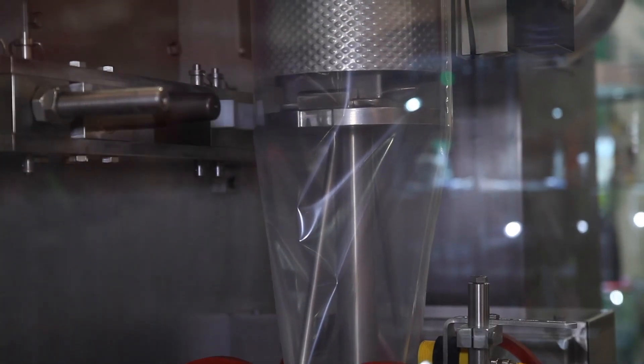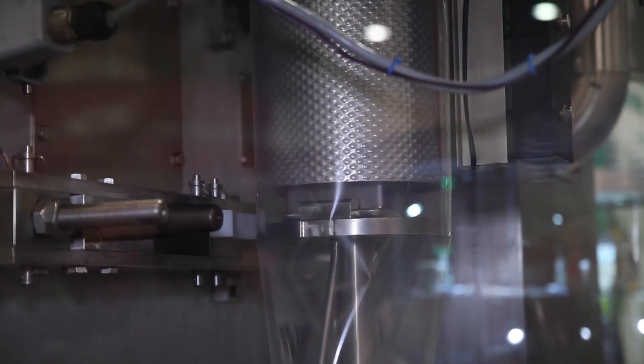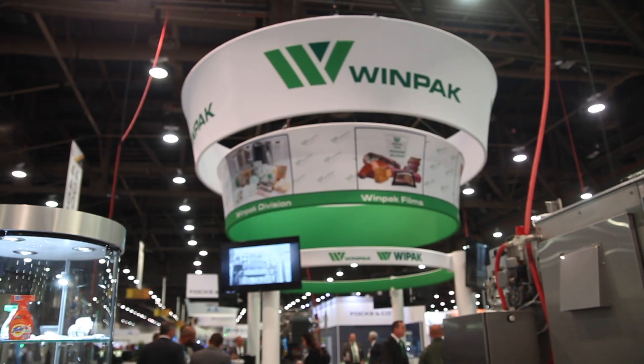They also gave us a customized bezel where we can actually advertise the WinPak name. For more information about the WinPak family of products and especially WinPak packaging machinery, you can find us on the web at www.WinPak.com — that's W-I-N-P-A-K dot com.